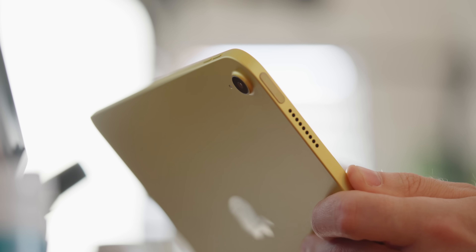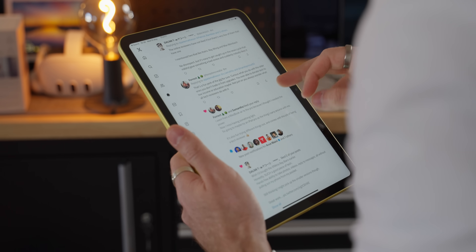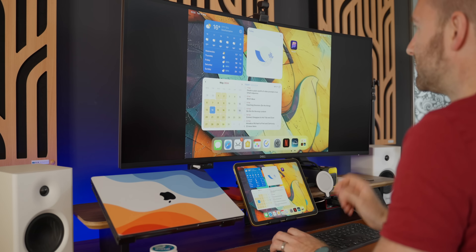The regular iPad is perfect for general use, content consumption, reading, writing emails, web browsing, social media, and all of that kind of stuff.